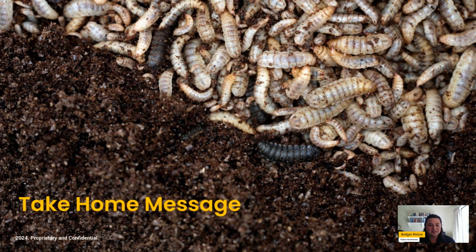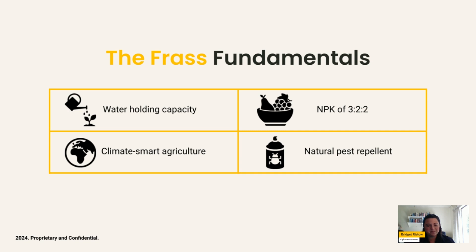As a take-home message, here are four things to remember. First, frass improves soil structure and water holding capacity. Second, frass has a high nutrient value with an NPK of 3-2-2. Third, frass is the climate-smart agricultural choice, contributing to sustainability. And fourth, frass has a very interesting natural pest repellence property and its positive effect on soil.